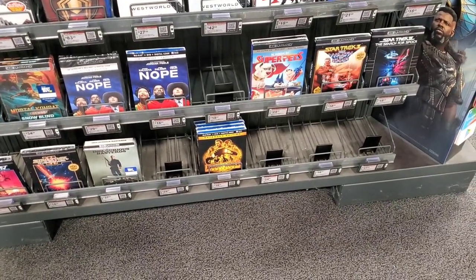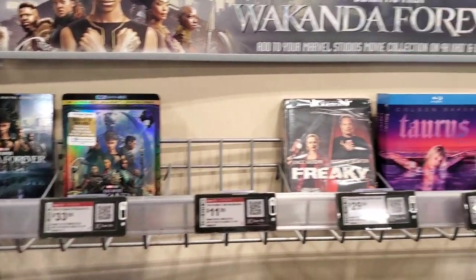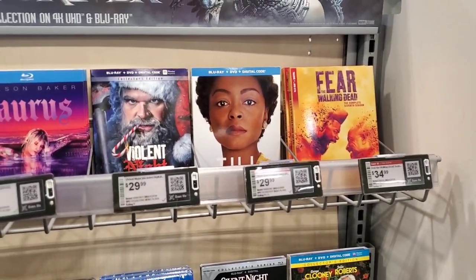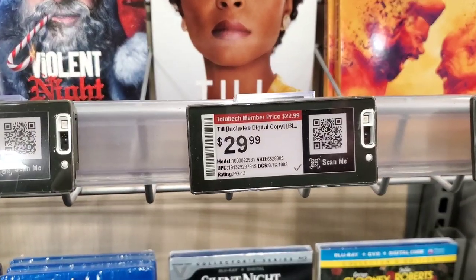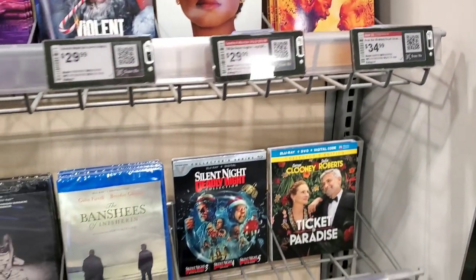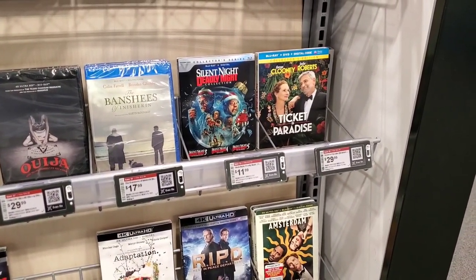Inglorious Bastards steelbook and Jurassic World Dominion blu-ray are on the other side. In brand new releases, Black Panther: Wakanda Forever has a nice banner. Freaky is still here on 4K, Taurus blu-ray, Violent Night blu-ray, and Till blu-ray — Till was $34.99 last week and is now marked at $29.99, or $22.99 with a Total Tech membership. Fear of the Walking Dead complete seventh season is still here, Ticket to Paradise, Silent Night Deadly Night collection, and Banshees is on sale for $17.99. Silent Night Deadly Night is back down to $11.99 after being double the price last week.